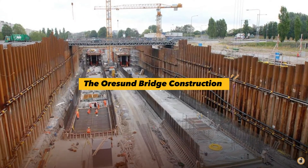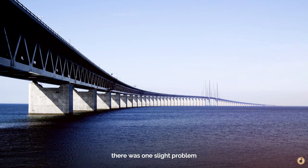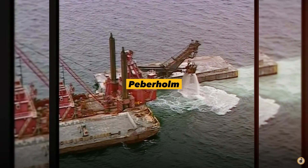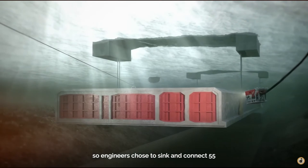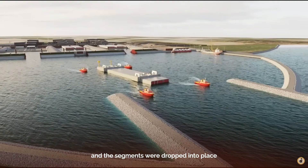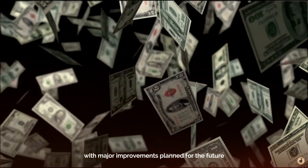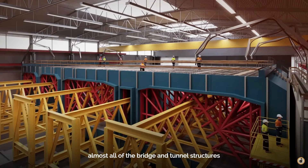The Øresund Bridge construction was a feat on its own, but a tunnel still needed to be constructed to complete the roadway. No island existed to offer a transition point for the road, so in a massive undertaking, rock and soil were dredged from the seafloor and built up to create the artificial island named Peberholm. A drilled tunnel was not a possible design consideration due to the material of the seafloor, so engineers chose to sink and connect 55 million kilogram tunnel segments resting on a prepared seafloor. Each segment was sealed shut, and the segments were dropped into place using a specially designed barge along with seven tugboats. The final structure was completed at an estimated cost of US $4.5 billion, with major improvements planned for the future. As users must pay a toll to cross the bridge, the roadway is expected to pay for itself in 30 years from completion.